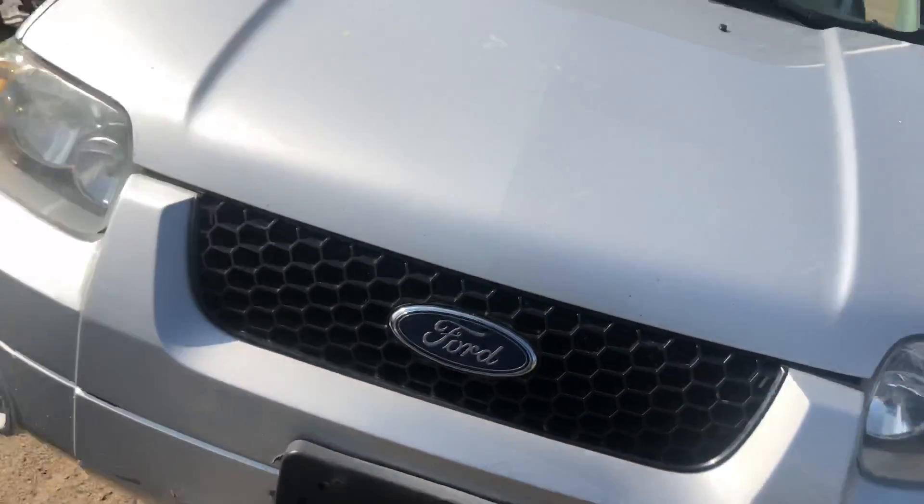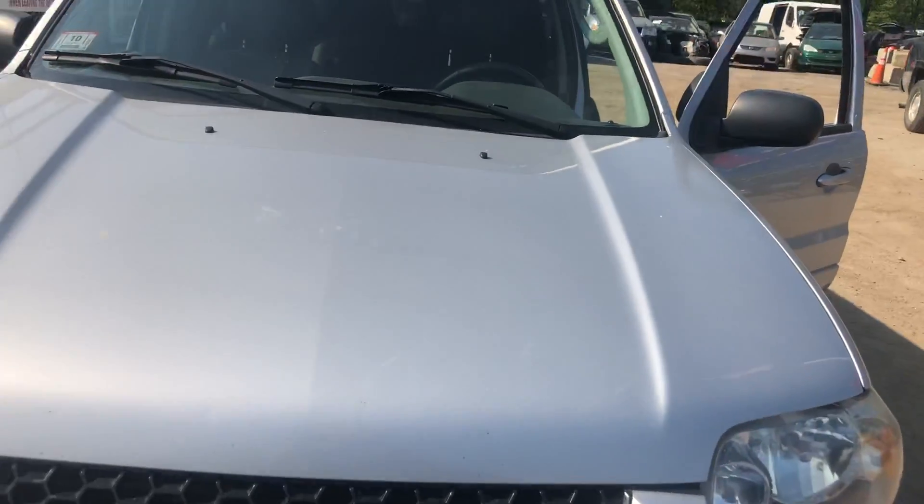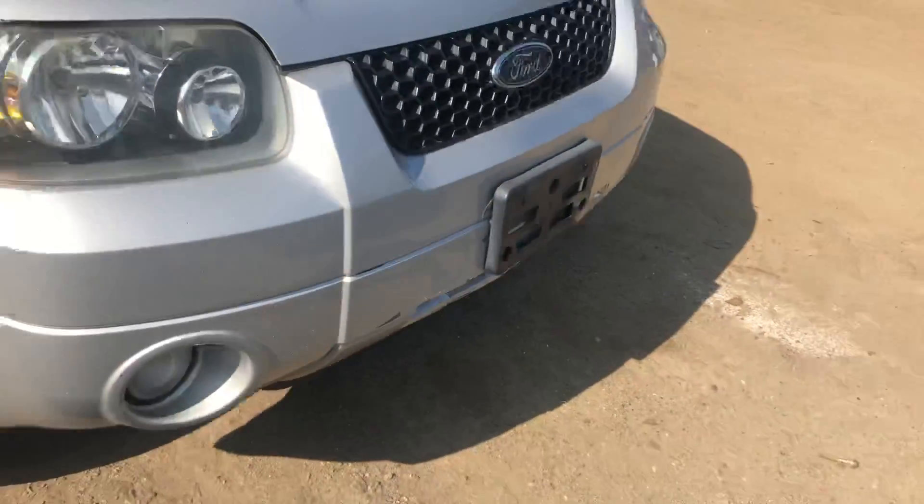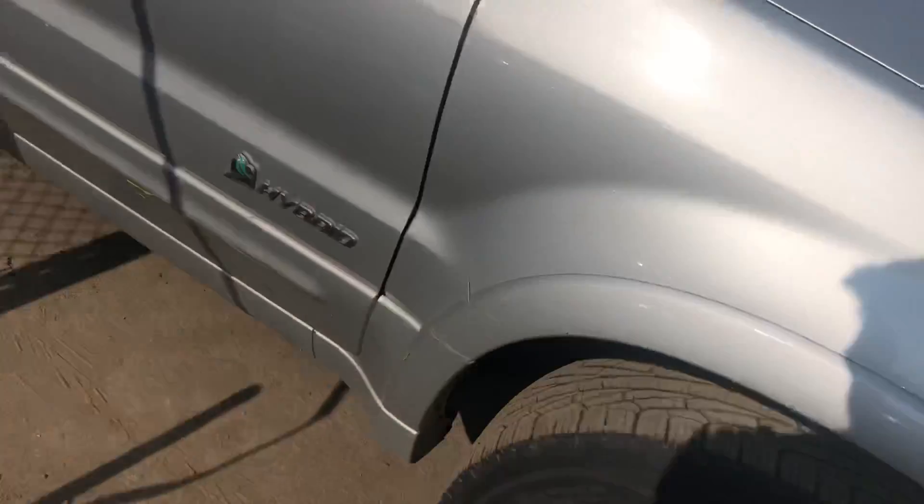Hybrid. Good headlights. Good hood. Front bumper is starting to crack off. Good fender.